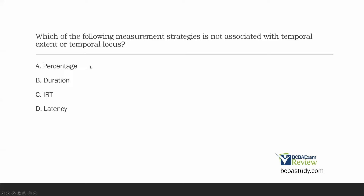Let's figure out why the rest are wrong. B: duration is associated with length — it's associated with temporal extent. C: inter-response time has to do with place in time — the time between behaviors — that's temporal locus. D: latency is the time between an SD and a response, also temporal locus. So percentage, rate, and frequency are associated with repeatability; duration with temporal extent; IRT and latency with temporal locus. Don't miss these questions on the exam. Study everything, even the simple stuff.